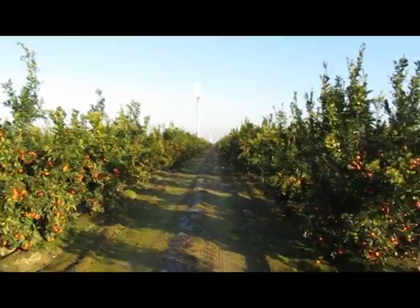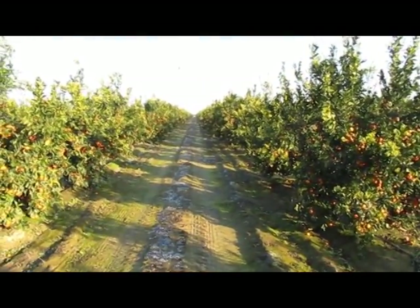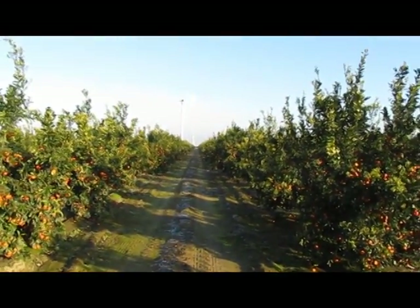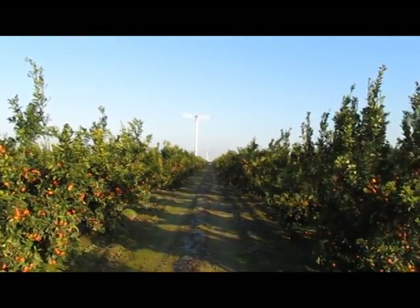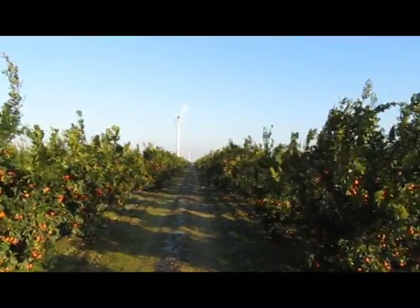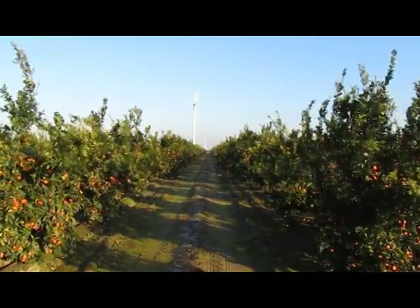Each wind machine is placed on a grid pattern in the field — one machine for every 10 acres. So if you have 100 acres, you have 10 machines, and each machine costs roughly $35,000. Here comes the prop wash — you can see how the trees are getting blown around and rustled, and it's mixing that air.